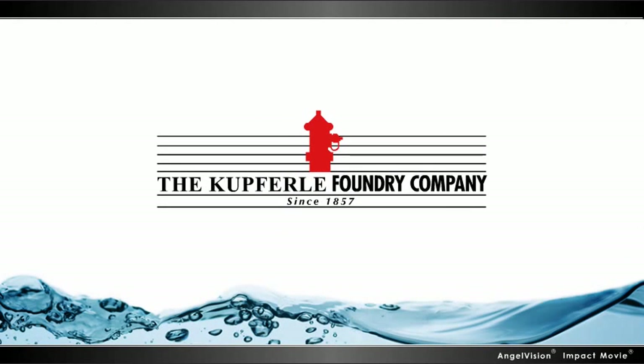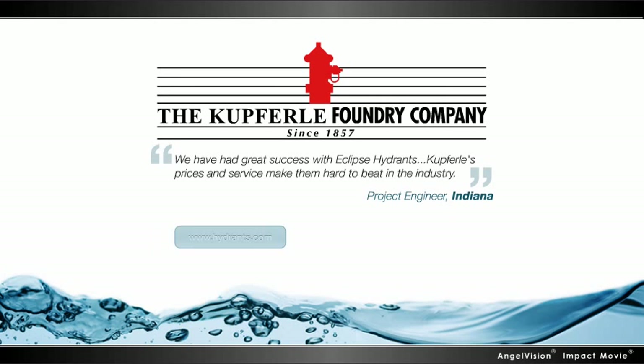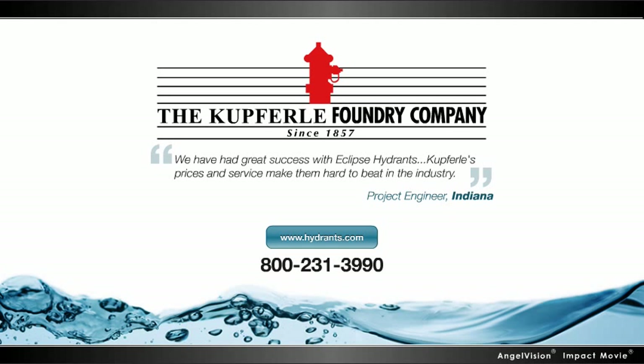Kupferle Foundry. We keep water safe. The water industry and its regulations are changing rapidly. Contact Kupferle today to discover how our expertise can help you save time, money, and water. Or visit us online to learn more about our full range of products, or to download PDF and CAD files from our library.